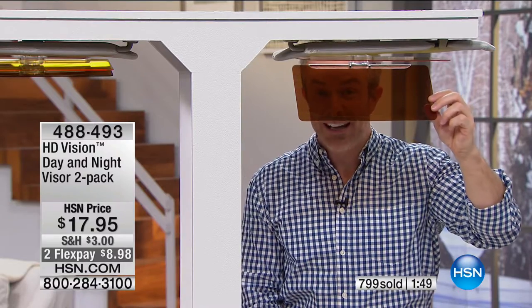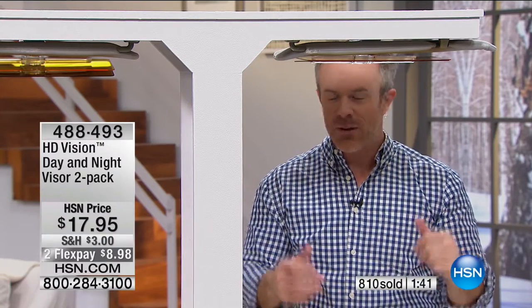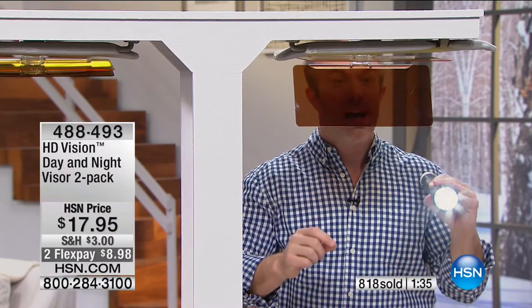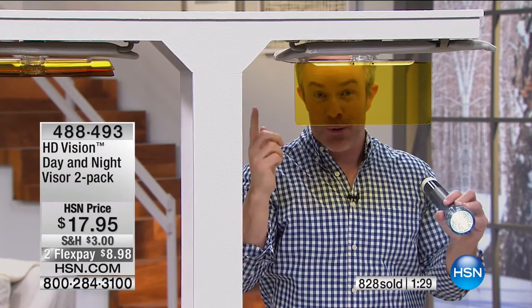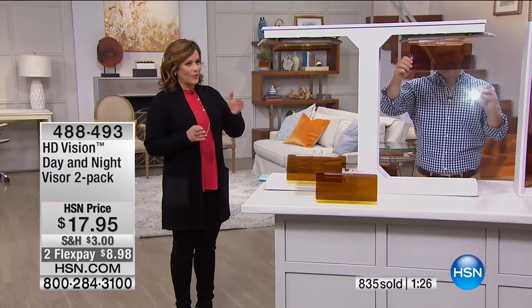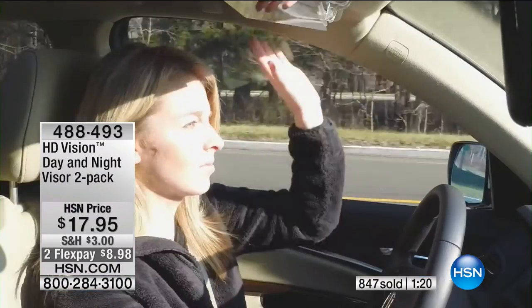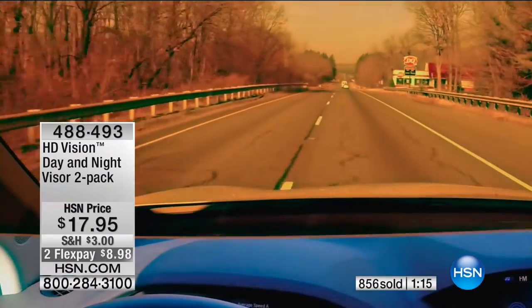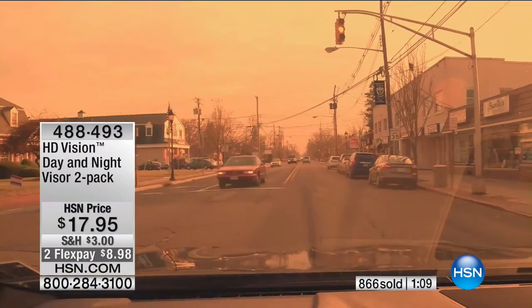You're going to notice when you don't have it — that's when you wish you had it. When the sun is way above the car, you don't need it. But when that sun reflection comes down, you're like, where are my glasses? We don't want this blindness and glare. You drop down this lens — it's heaven. You've got to see the difference to appreciate it. Get it home and see it — the proof is in the footage. Item number 488-493, close to 1,000 gone.